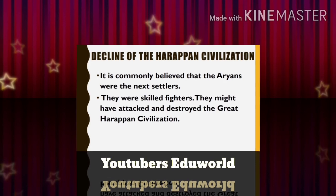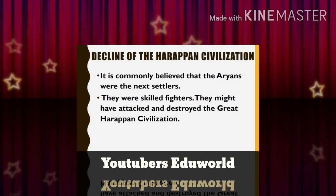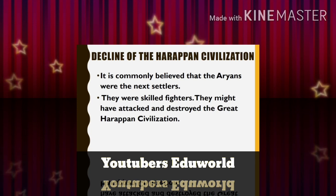It is commonly believed that the Aryans were the next settlers. They were skilled fighters and might have attacked and destroyed the great Harappan civilization.